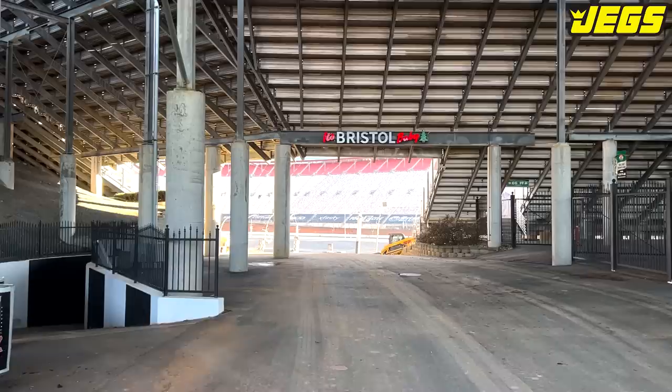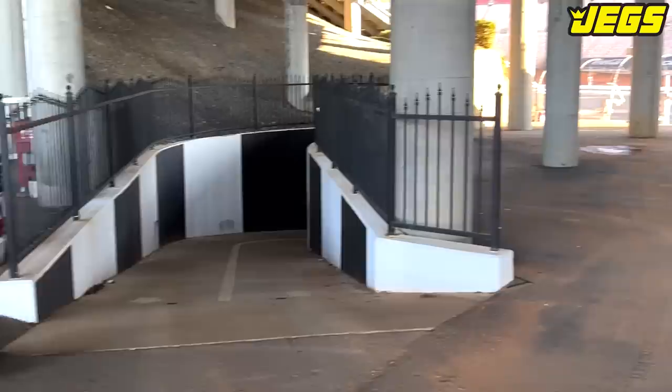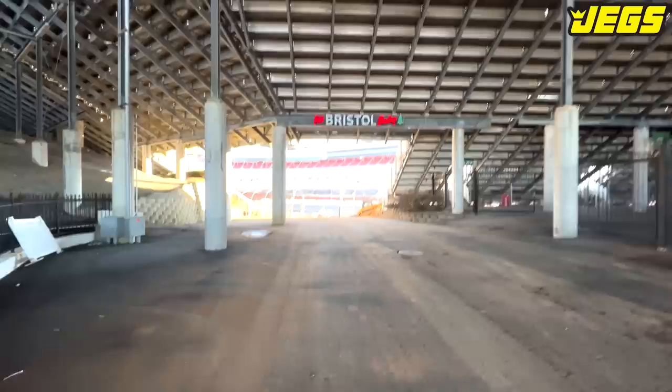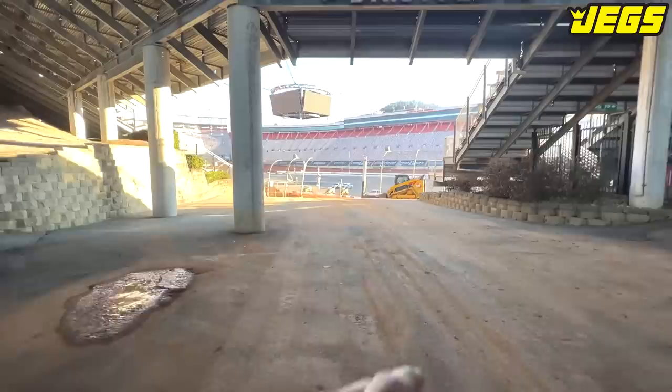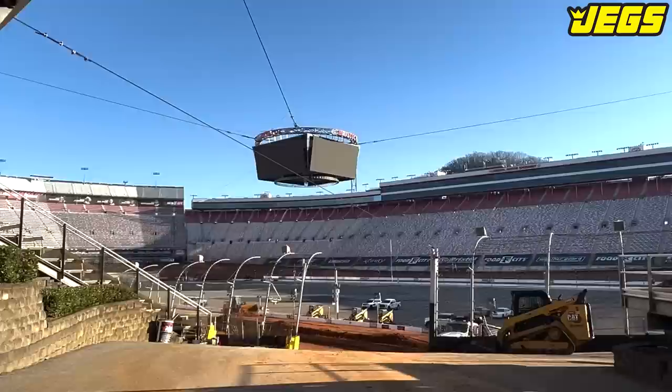Dump truck coming out of Bristol Motor Speedway. It's Bristol, baby — 155,000 people. Here's the tunnel. If you want to walk into the racetrack while the race is going on, that's the tunnel. Let's check it out and see why the grader and dump truck are here. I remember a lot of driver introductions happening right in this area. That thing is huge — I've been up in that.